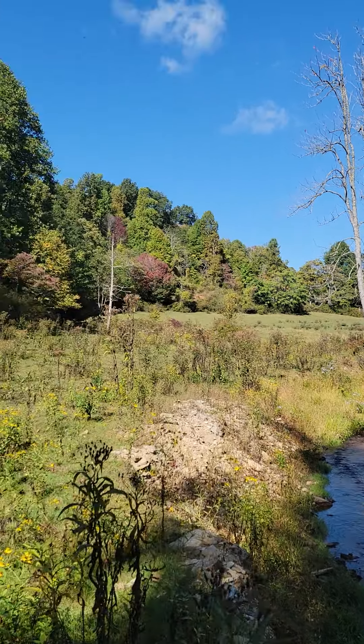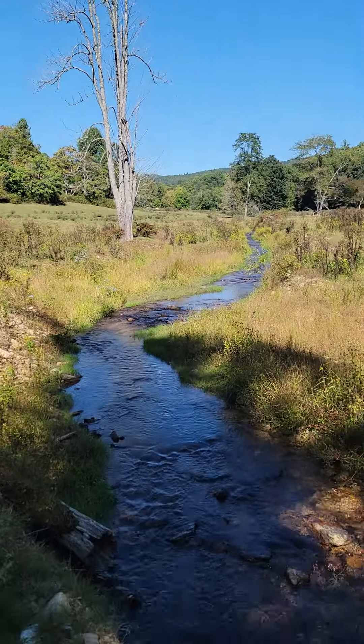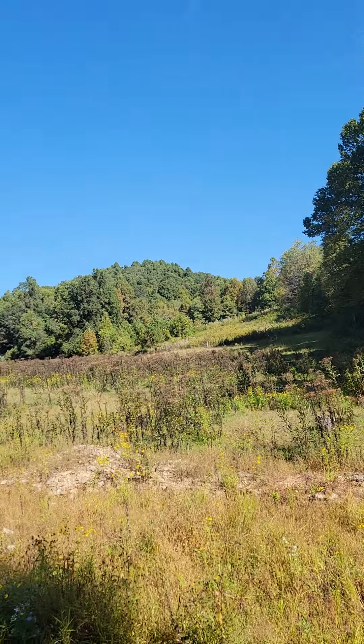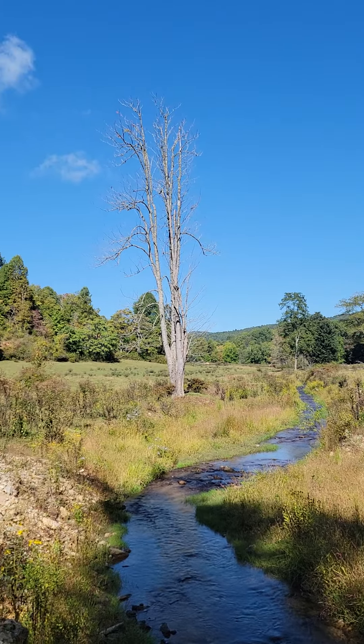Hi Liam, Bev and Shawn. So I'm at the far end part of the property and there's this beautiful creek that runs through. We've got all this gorgeous pasture land and it goes for quite a ways.